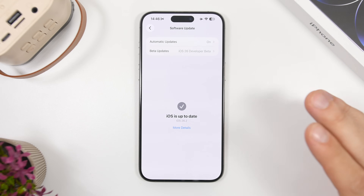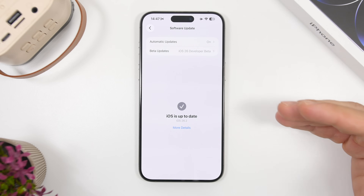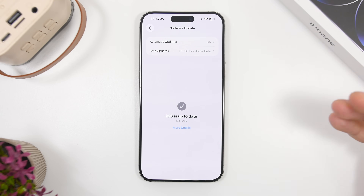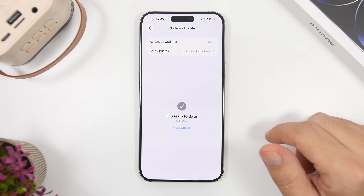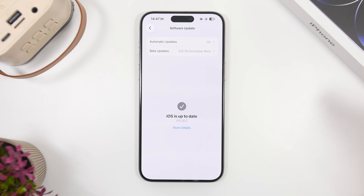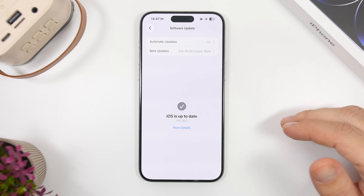The RC is the exact same update that will be released to the public, so you don't actually need to wait for the public release. A lot of people think the public version might be a better update, but it's not — it's the exact same one with the same build number. If there is a change and a different build number, Apple will release an RC2, but most likely this is the final one. So if you're on any of the betas of iOS 26.2, go ahead and update to the RC.